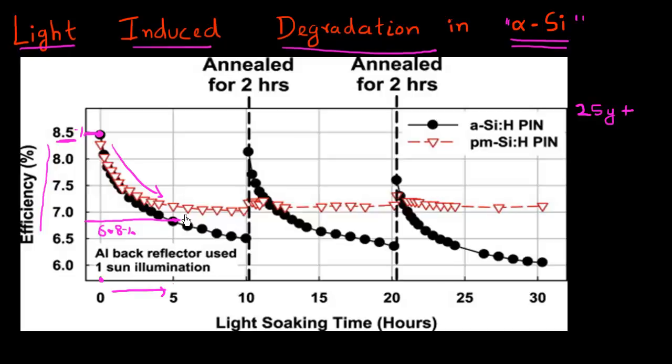And if you keep on exposing it to light even more, the efficiency starts to degrade. Thankfully, the rate of degradation slows down. But nonetheless, it's still degrading, and it reduces substantially as compared to what you started at t equals zero.